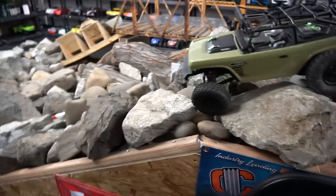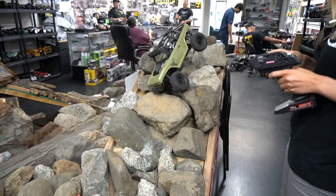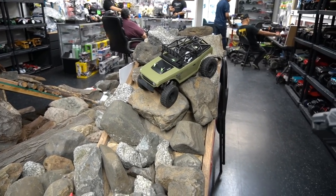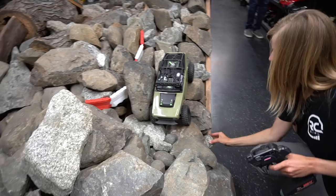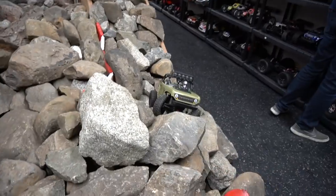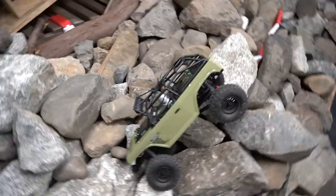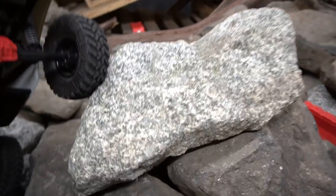Keep in mind, guys, this is a stock Axial rig — there are no upgrades on it. The Deadbolt is super light, so that's why you're getting this crazy body movement. We need to do like in Moab where they have the tire tracks — do some like one-tire-is-barely-touching moves. It looks just that bad right there.